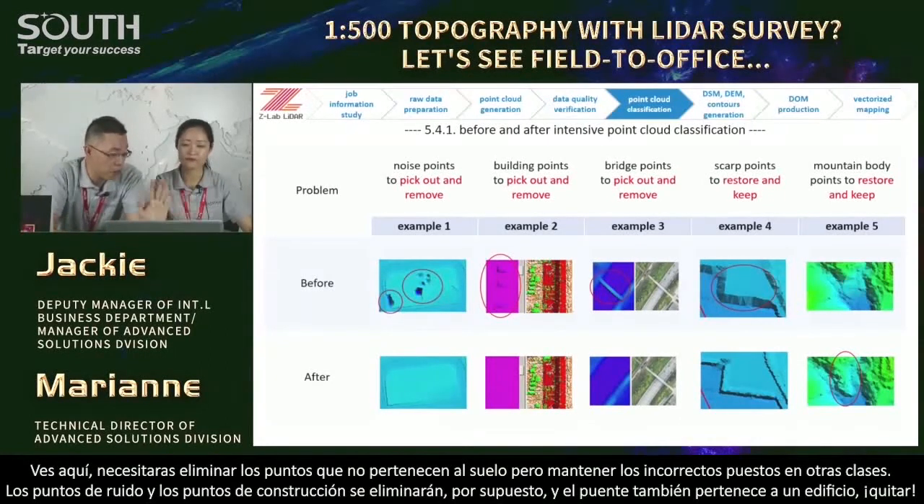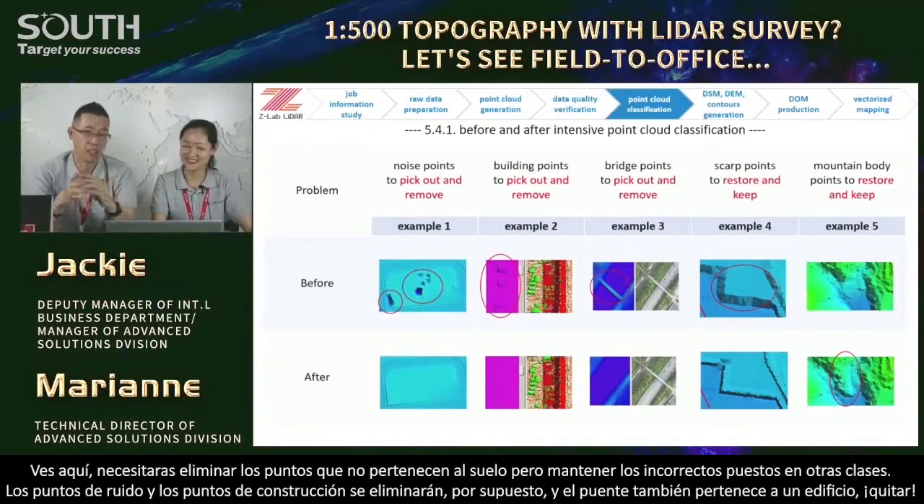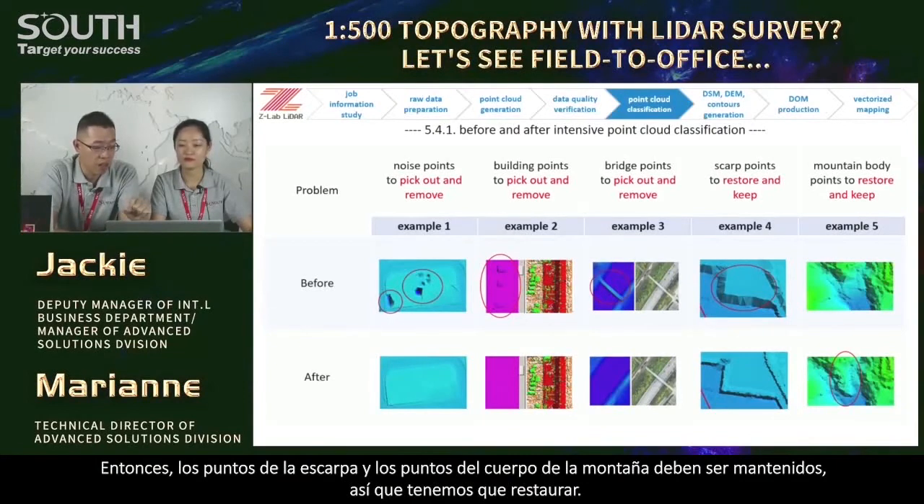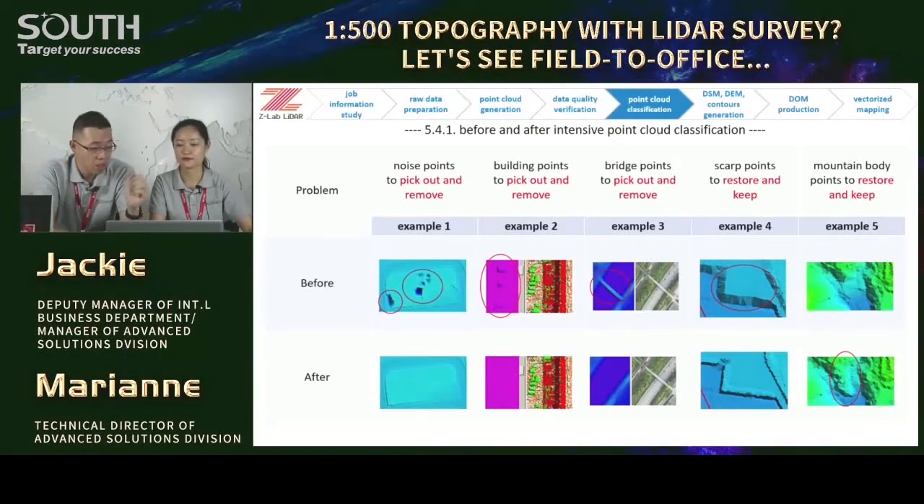How could we do it faster? Besides the appropriate algorithm, we need techniques like deep understanding of software display and the actual environment. We need to remove points that do not belong to the ground — noise points, footing points. And example three — the bridge: do you think the bridge belongs to the ground? No — the bridge is actually an architecture, a building, so we have to remove it also. On the other hand, we need to restore scalp points and mountain body points — we need to keep them.